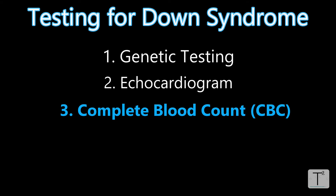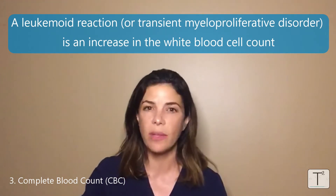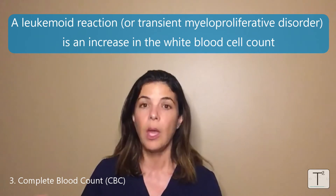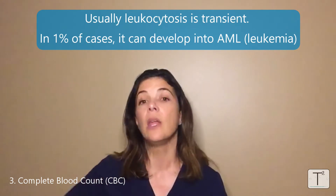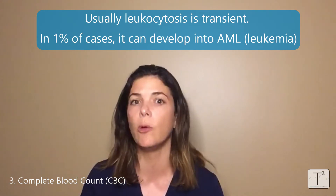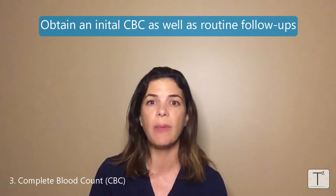The third test is a complete blood count. Babies with Down syndrome have an increased risk of thrombocytopenia — low platelets — as well as polycythemia, which is an increased red blood count. But the real reason we follow a CBC is because we're worried about a leukemoid reaction or transient myeloproliferative disorder, where the WBCs can suddenly jump up to 50,000, 70,000, or 90,000. Most of the time the WBC count will slowly come down by itself, but in rare cases it can develop into leukemia, specifically AML. About 1% of Down syndrome babies will end up with leukemia — still very rare, but much more common than the general population. So all babies with Down syndrome need an initial CBC, followed regularly throughout the beginning of their lives.